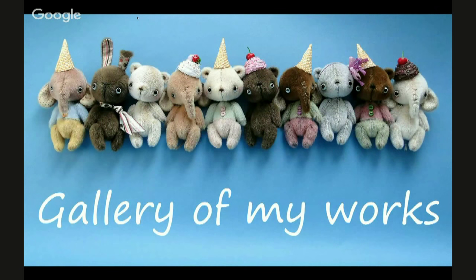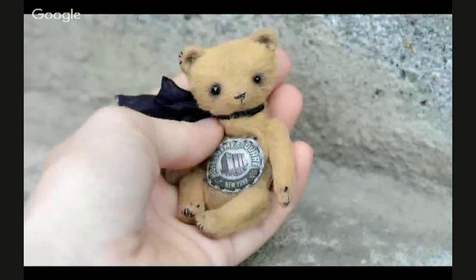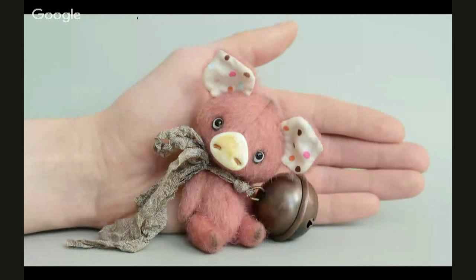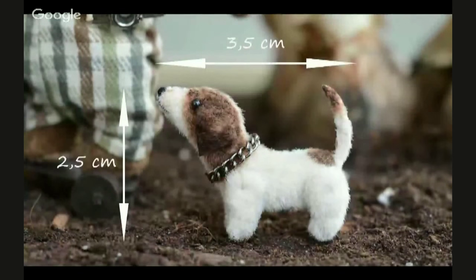Generally I sew miniature bears. Let me show them. Classical viscose bears, 3 inches. A bear, 4 inches — with glasses, a French horn, sheet music, clothes and even a lollipop in his pocket. Everything is about him. A cartoon-like piggy, its height is 4 inches. Jack Russell the dog — height at the shoulder 1 inch, length 1 inch and a half.